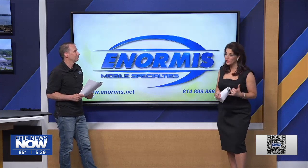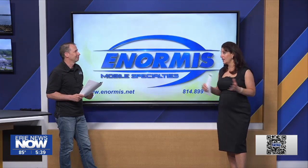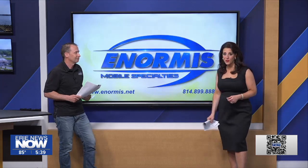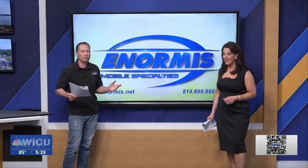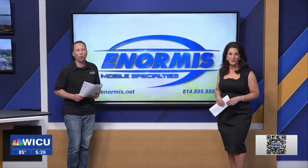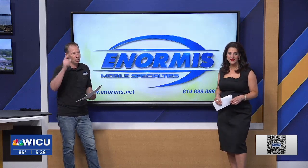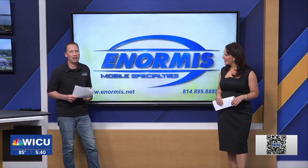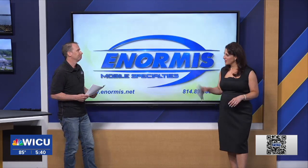Those are some good tips, and if you're interested in finding out a little bit more — maybe how much those emergency keys are going to cost, and whether it's vehicle specific — Lou can help you out at Enormous Mobile Specialties right in Harbor Creek Township. Check out the website, Enormous.net — that's E-N-O-R-M-I-S dot net. Click the contact us button, send us a message, or give us a phone call and we'll help you out. Lou, thanks — we'll see you again next Monday!